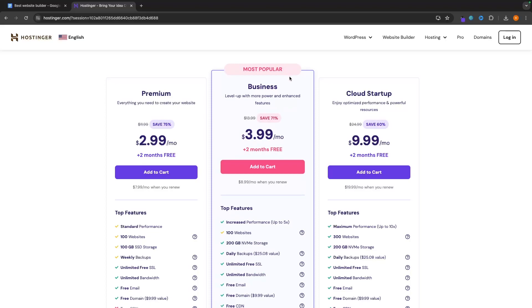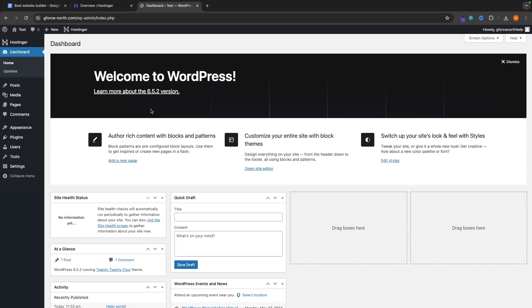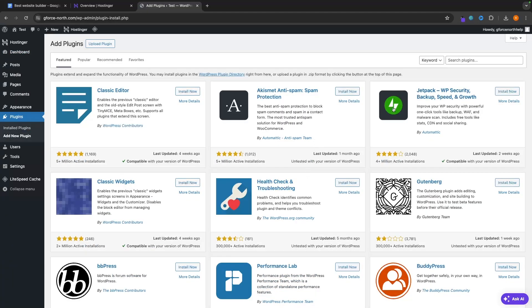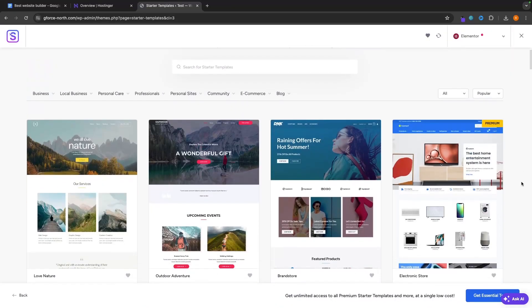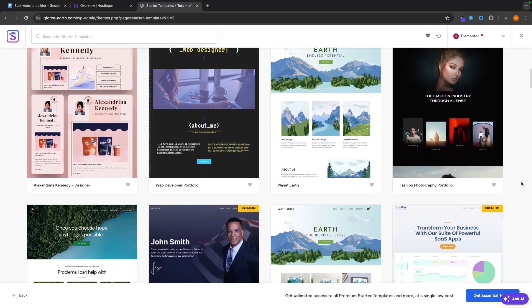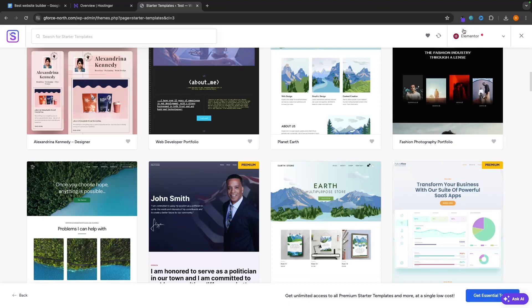Once you have purchased your Hostinger hosting, Hostinger will give you a step-by-step walkthrough on exactly how to install WordPress. The reason WordPress is so powerful is because of the plugins you can integrate. Just hover over the plugins area, click on add new plugin, and you'll be taken to the plugins dashboard where you can install thousands of plugins. One of my favorites is a plugin called Starter Templates — to install any plugin, just click install now, activate, and it's installed. Starter Templates gives you access to different website templates and also to Elementor, which is a much better page builder than the default WordPress page builder.